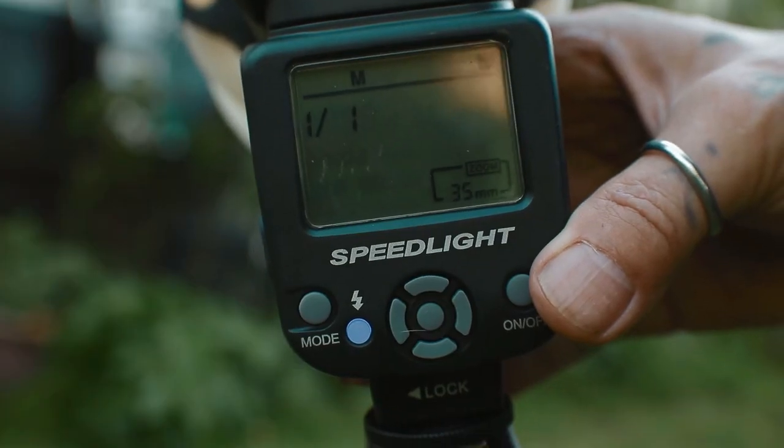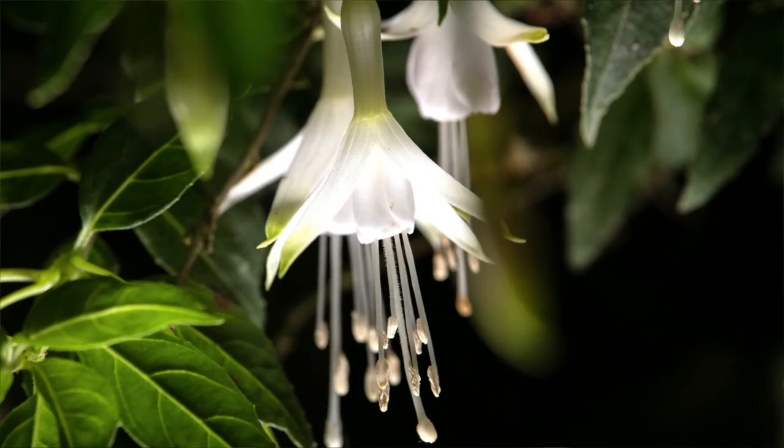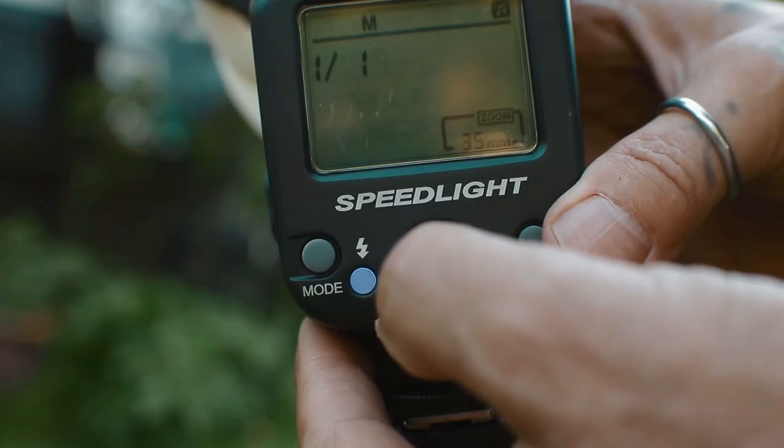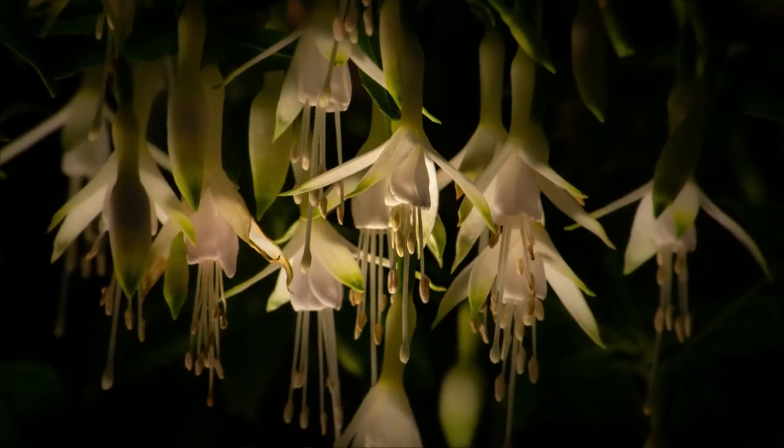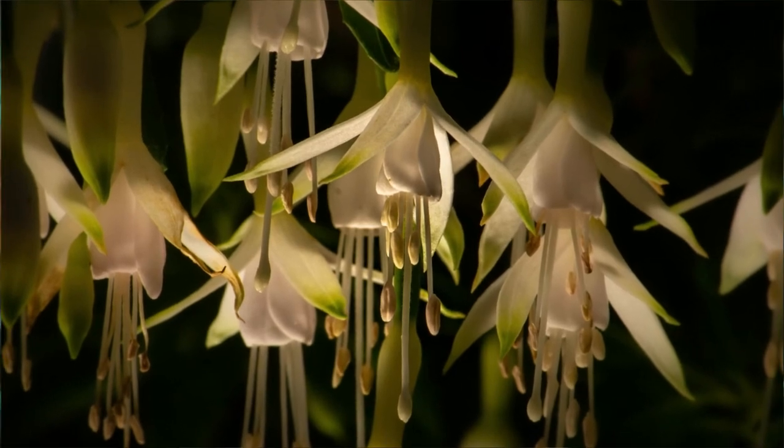Now we have a dark frame, so we turn the flash on — full power. Way too bright. So we turn the flash power down to half. Still too bright. So we turn it down a little bit more. Getting there now — at a lower power setting we've got a nice soft light. And that's it. There we have the image in camera.